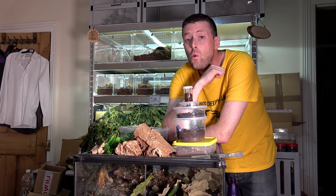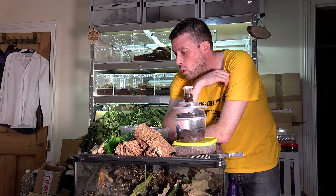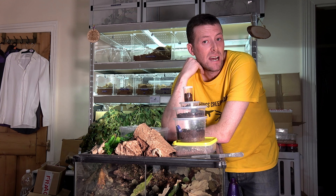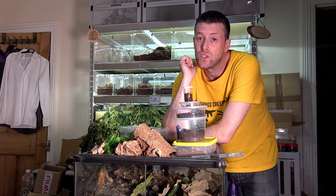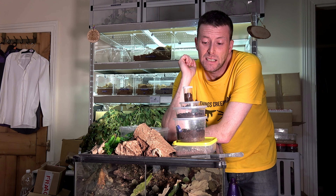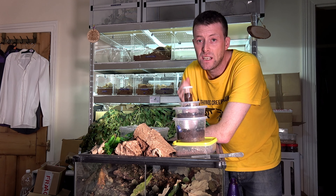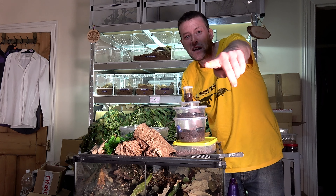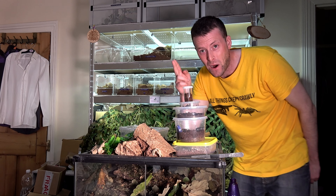That's going to be all from today's video. I think possibly next video might be a tad more interesting because I'm going to aim to rehouse my Theraphosa stirmi — she is a big girl now, still a juvenile but a good-sized juvenile. So hopefully you enjoy that one. Thanks for bearing with me, thanks for watching, take care, I'll see you in the next one. Bye bye.